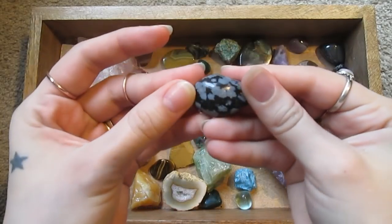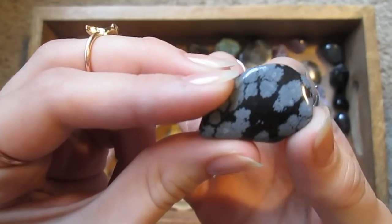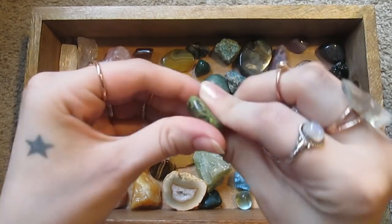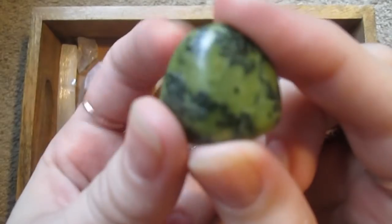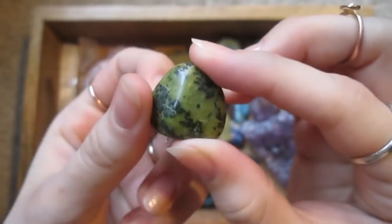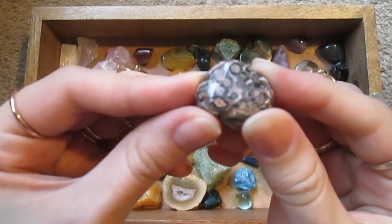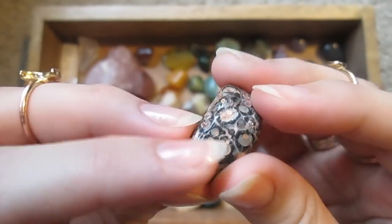Then we've got snowflake obsidian, which is obsidian with little white snowflake patterns in it. We've got a piece of jade — just a beautiful green color with these mottled circular shapes.